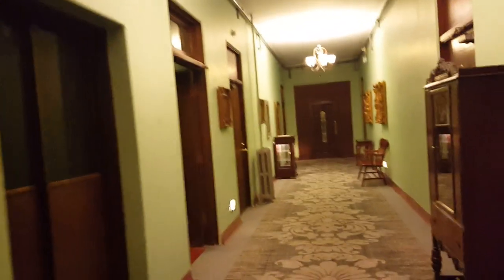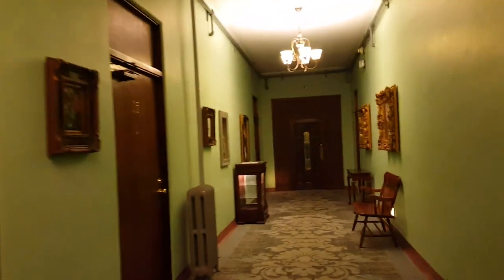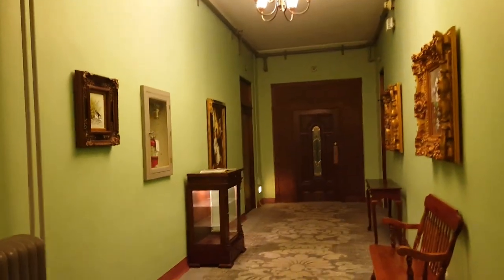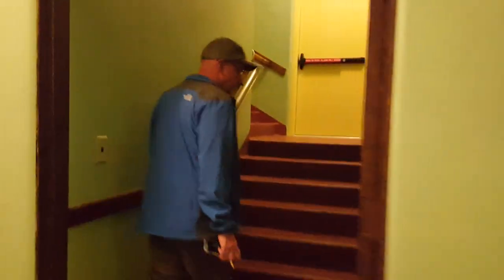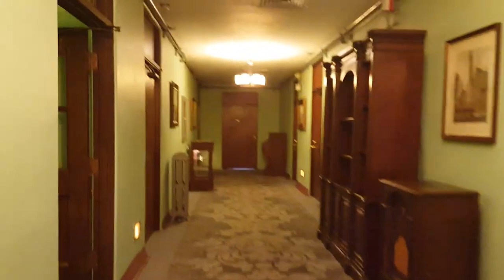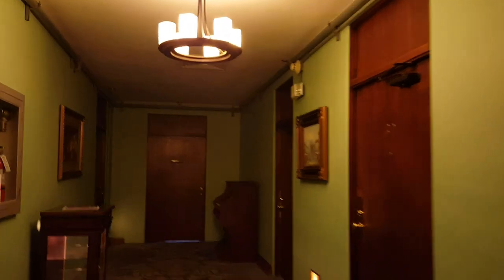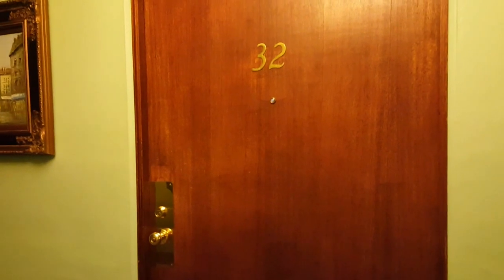I read that the second floor used to be the women and children's floor when it was a hospital. So then we're going to go to the third floor. The third floor is where they did most of the operations. This is the third floor, and room 32 is supposed to be the most haunted room. Room 32 is where two men committed suicide. I'm trying to be really quiet going down the hallway because the hotel is full tonight.